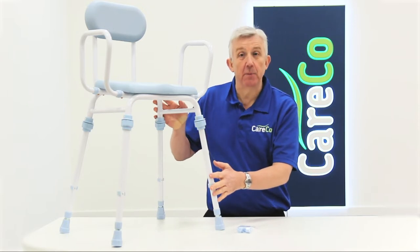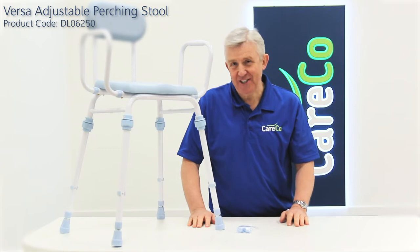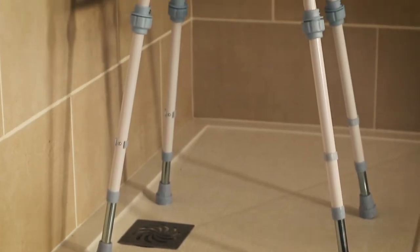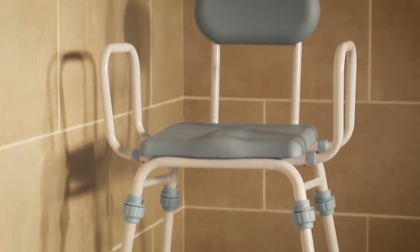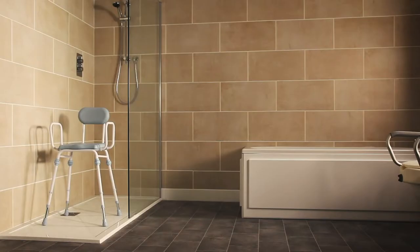This is the Versa Adjustable Perching Stool from Careco, a simple but effective shower accessory for those with limited mobility. Maintaining your independence can be a struggle when you're living with limited movement and mobility, especially if those limitations also leave you unsteady on your feet. This perching stool offers a safe and reliable solution.